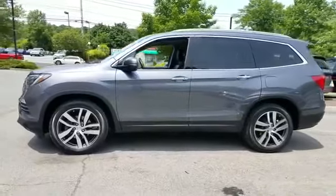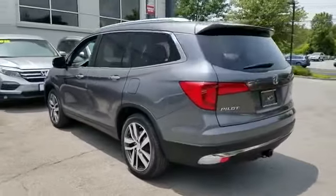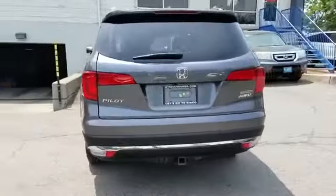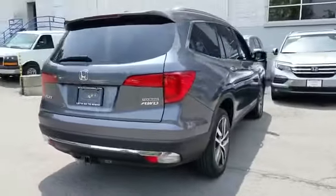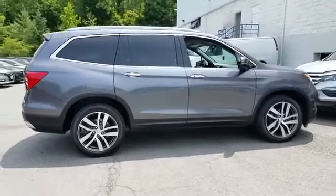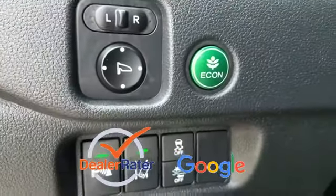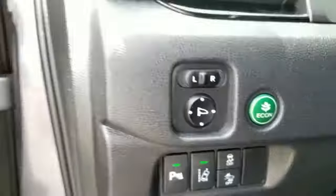It strikes the perfect balance of fun and function while offering navigation, leather seats, backup camera, lane keeping assist, all wheel drive, side view mirrors with turn signals, moonroof, entertainment system, lane departure warning, and satellite radio. This is a top-rated dealer. Take home the car of your dreams today.